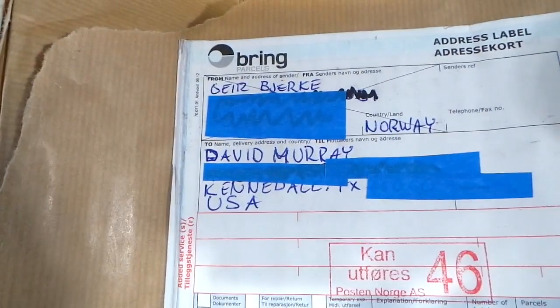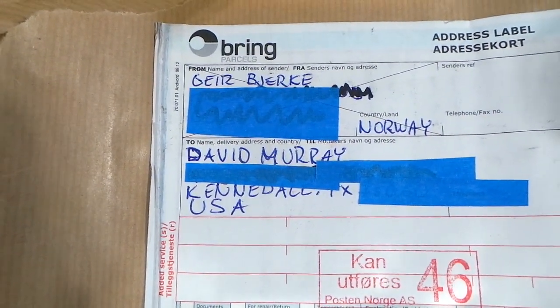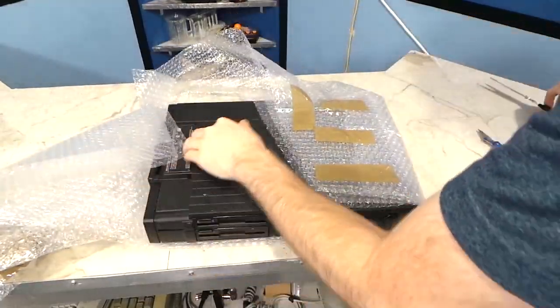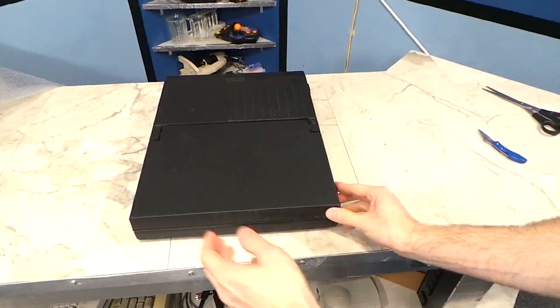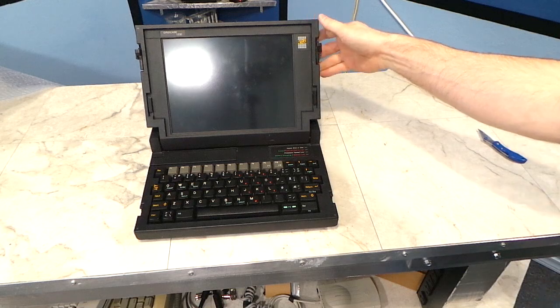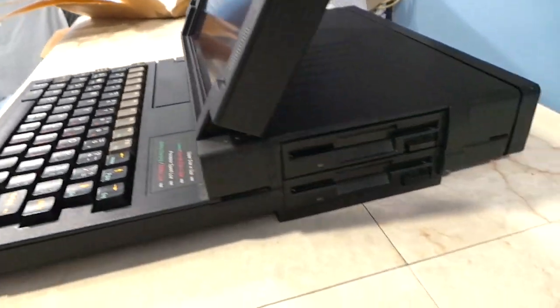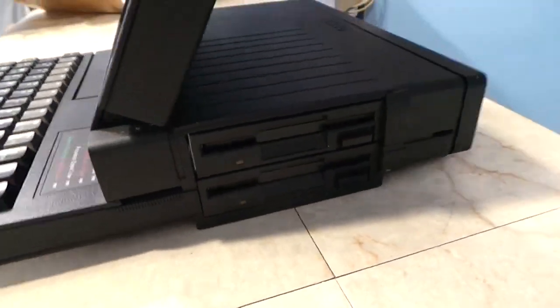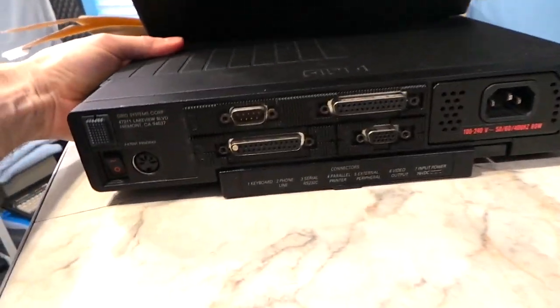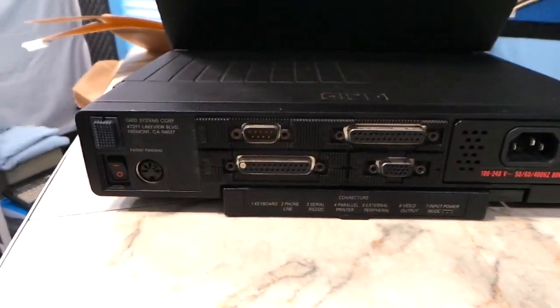My camera wasn't recording and I've already partially opened this, but this is from Geyer — I don't know how to pronounce that — from Norway. I bet this was super expensive to ship because it's very heavy. It's a Grid laptop. I've never seen this particular model in person before. It appears to be a 386 and has dual floppy drives — these are probably high density, so they should be easier to transfer data. It looks like it has an internal power supply. I look forward to playing with this, so thank you very much.